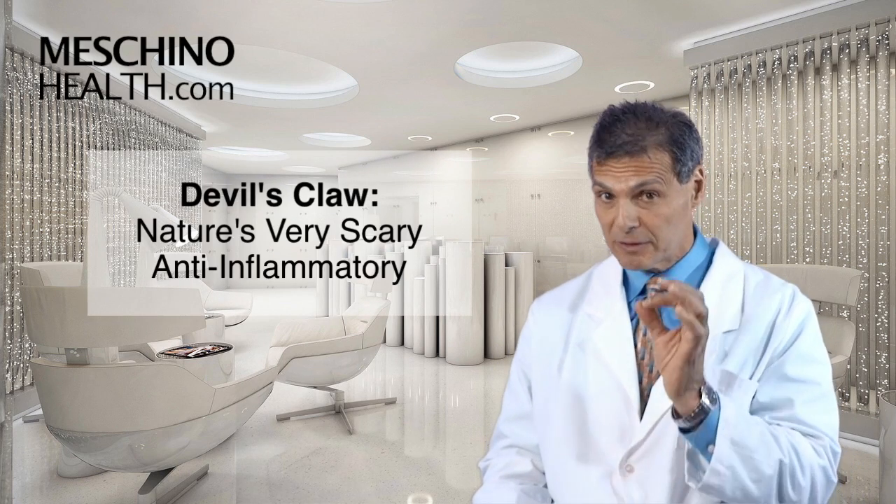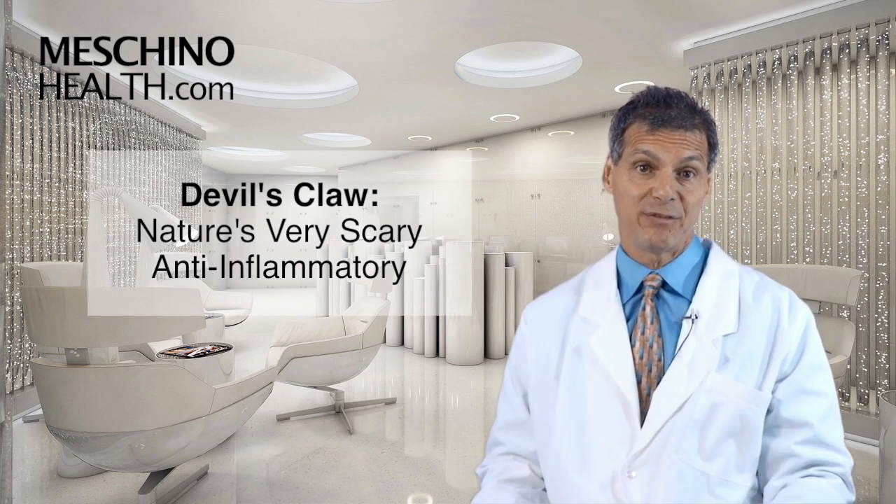Devil's Claw: nature's very scary anti-inflammatory. Hi, I'm Dr. James Machino.